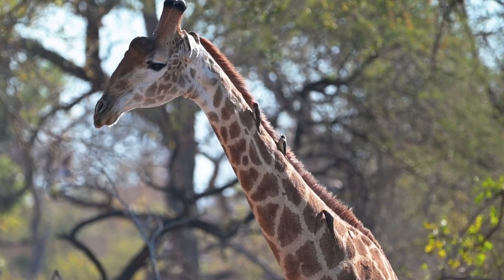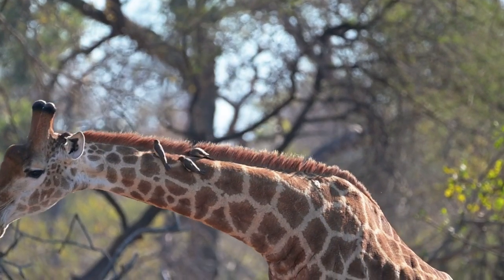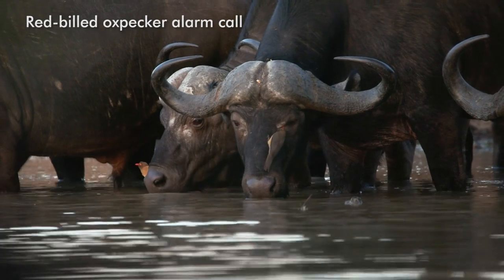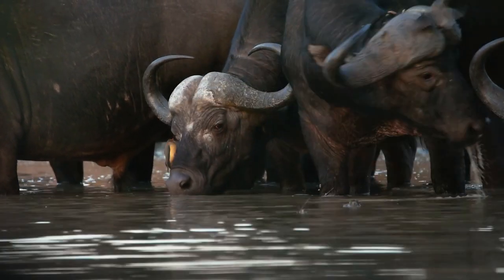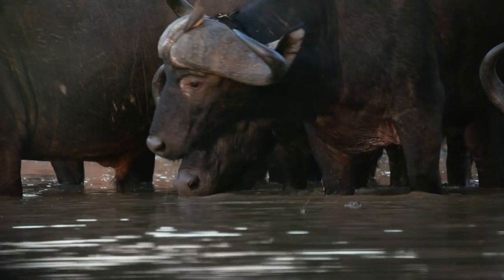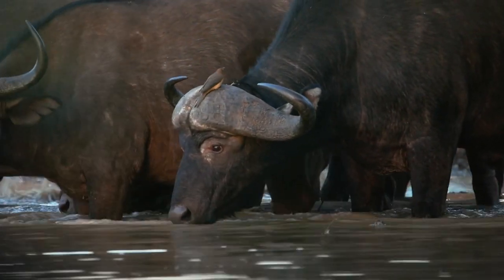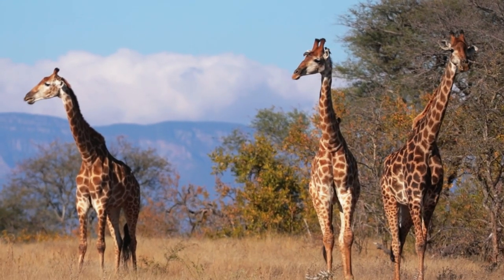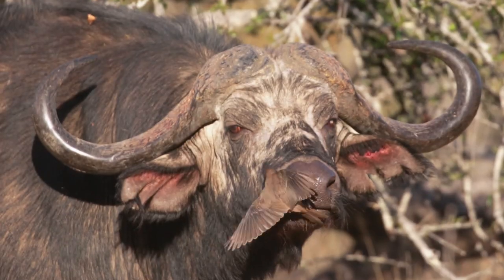In return, oxpeckers act as an early warning system for animals like rhino, giraffe, and various antelope species. When they spot a predator, they will emit an alarm call. Therefore, as field guides, we always keep our ears open for the sound of oxpeckers, as they are a great indicator of where potentially dangerous animals may be. When an animal is wounded, these birds will also aid in cleaning the wound by eating the dead flesh as well as any parasites around the wound.